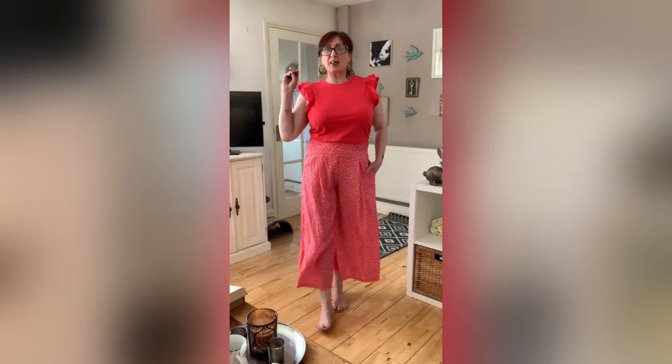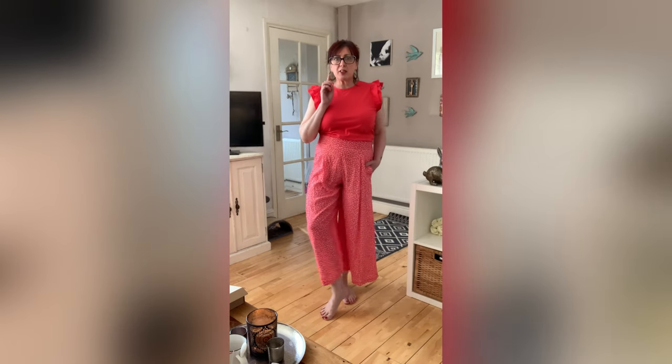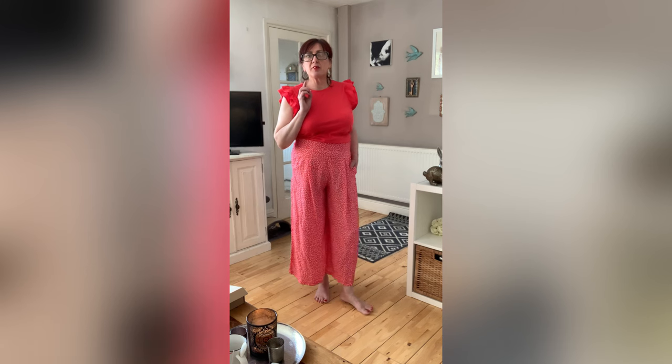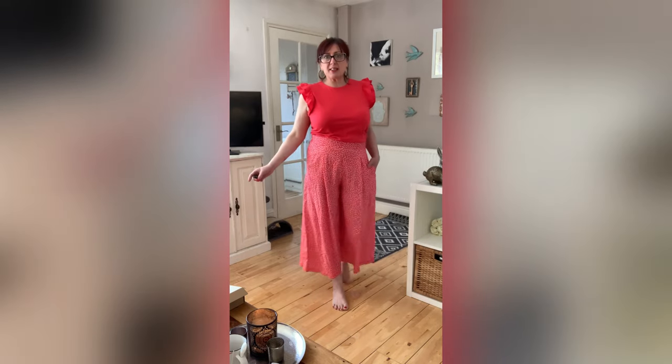Here we are — the lovely red culottes. I love them absolutely. I'm wearing them with the red top. I'll probably wear them with my little Vans or some flip-flops, or my white trainers. I'm really pleased with this. I need to try and film it differently, otherwise I end up standing so far back you can't see anything.